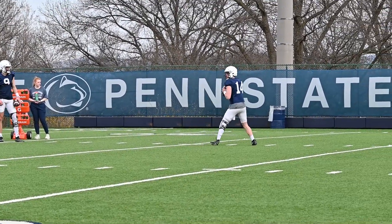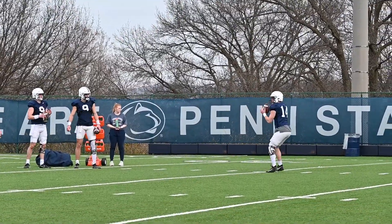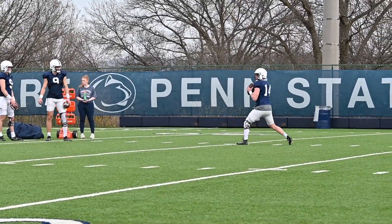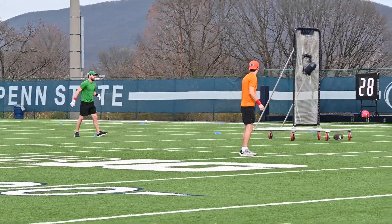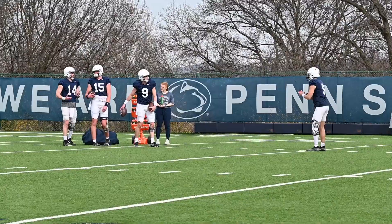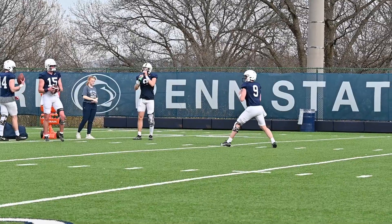Starting with the quarterbacks as we usually do at practice, here's starting quarterback Sean Clifford going through drills. This is a layering drill where they're trying to get the ball over top of the net to the receiver, simulating a defender at the first level, and then throwing the ball quickly to the out. You can see backup quarterback Christian Veyu going through the drill second. The order has been consistent throughout spring practice: Clifford, then Veyu, then the two freshmen.